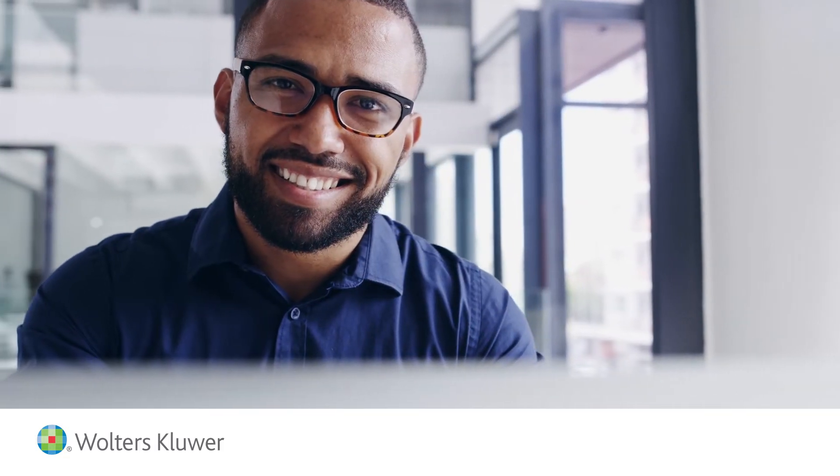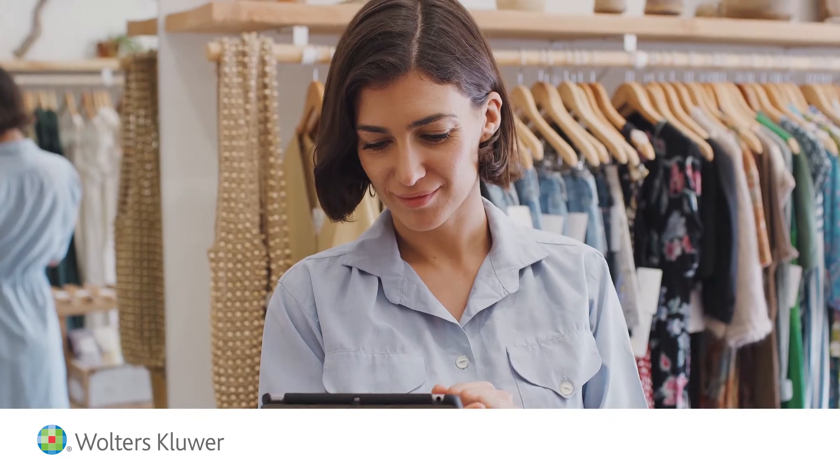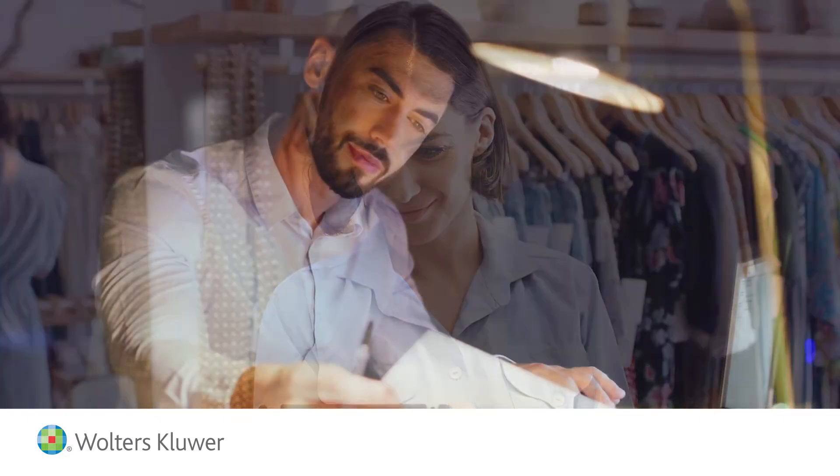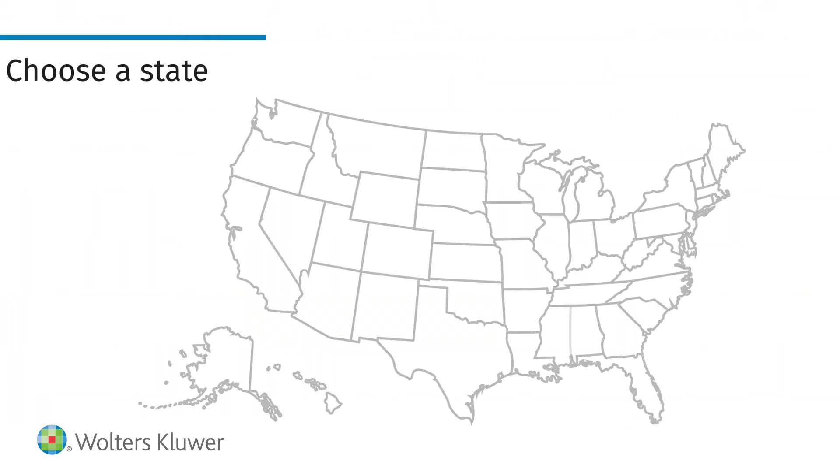Choosing to form a limited liability company LLC is an exciting next step in the management of your business. To get your LLC set up correctly and in compliance with state law, follow these seven steps.